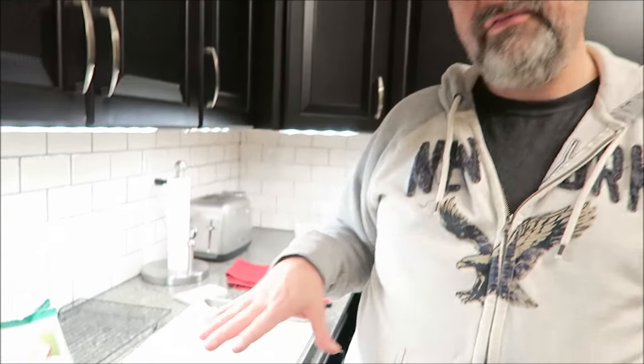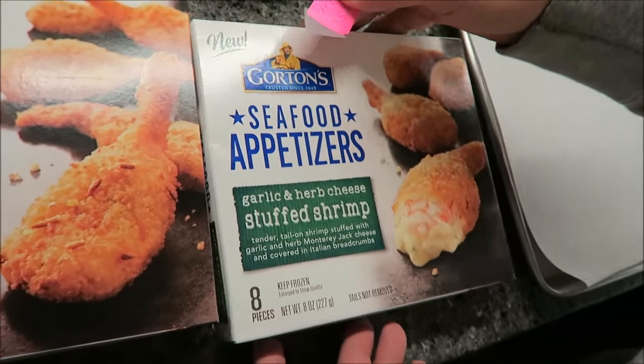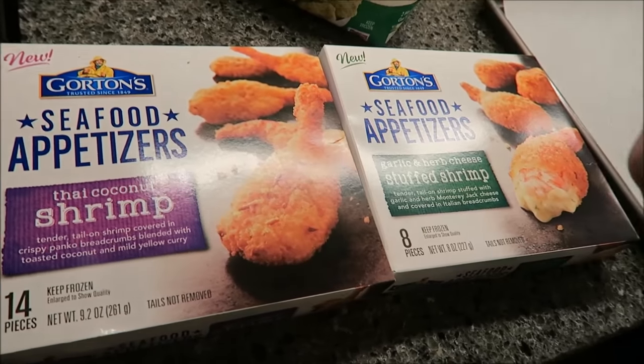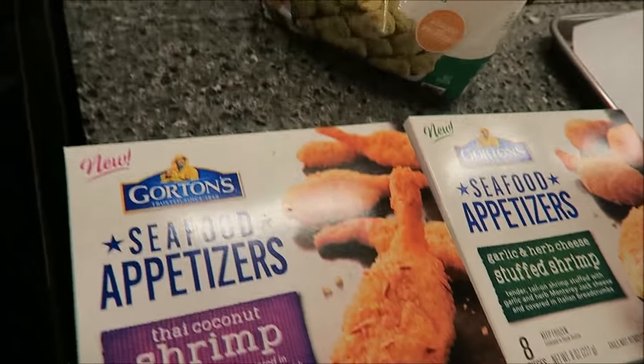Hey guys, tonight for dinner me and Tammy are going to be trying these new Gordon seafood appetizers. One of them is the Thai coconut shrimp and another one is the garlic herb and cheese stuffed shrimp. These were $5.99 at Kroger for the two stuffed shrimp.